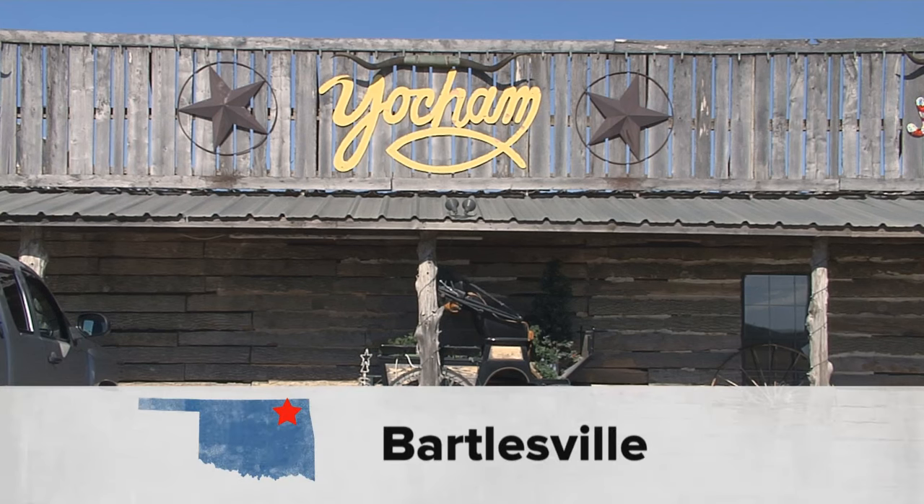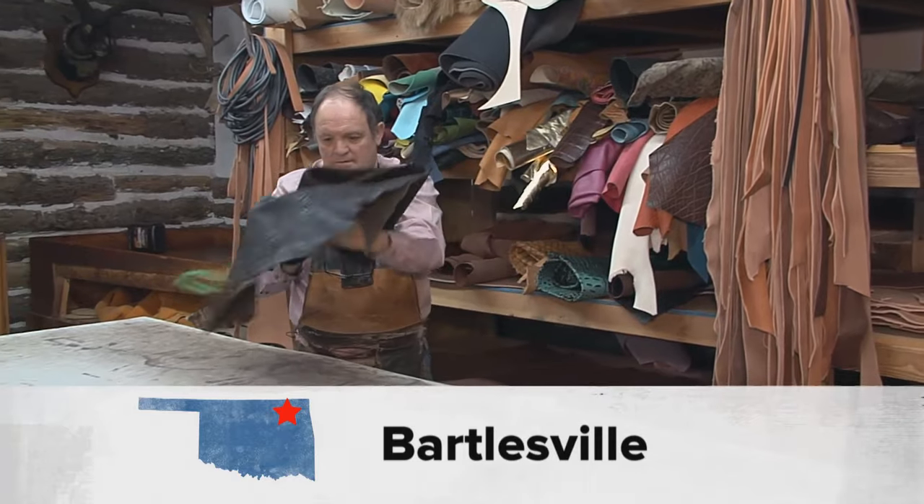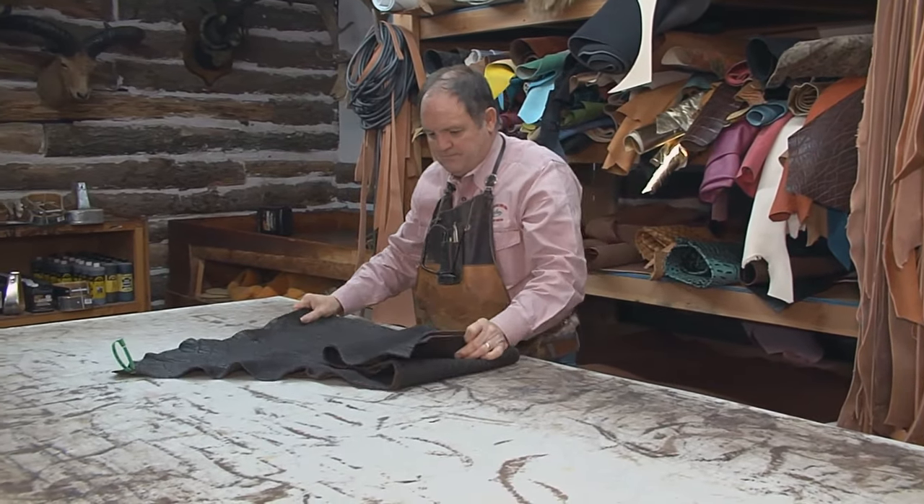Before you even hit the door of Yoakam's Custom Leather Saddlery and Cowboy Decor, you can smell that wonderful, fragrant scent of those high-quality hides.